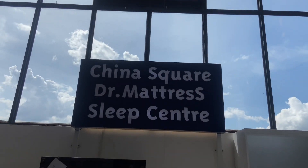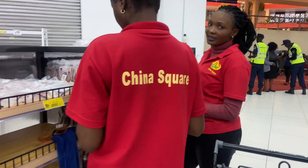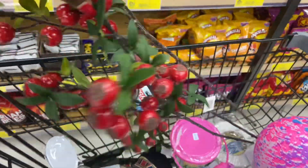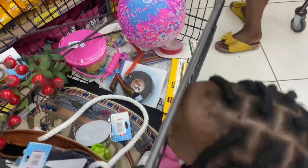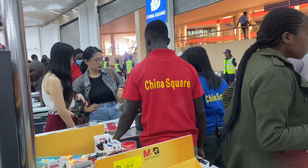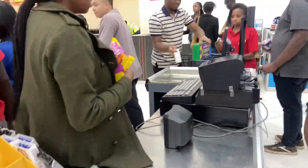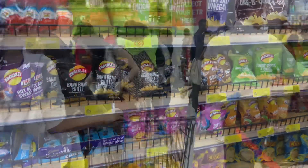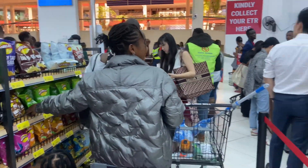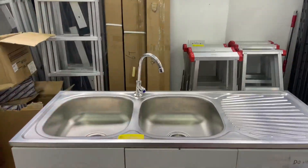One thing you should be careful about: when you take something off the shelf, note the price, then check their computer when they're counting. A deco plant I bought showed 230 on the shelf but checking the receipt it was 430 — almost double the price. To give them credit though, they have so many things under one roof and some unique stuff like that sink.